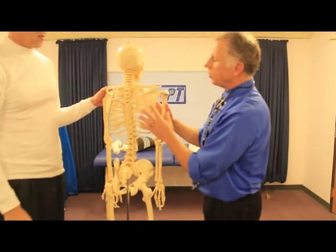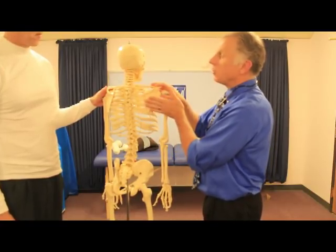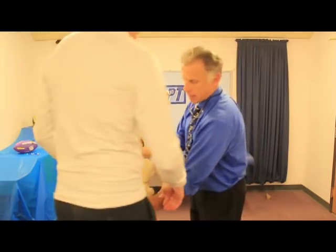Here's the shoulder blade right there, and of course you can't really see that on a person unless it wings out — then it really shows. And we got a good example. That's why I'm wearing this shirt today.